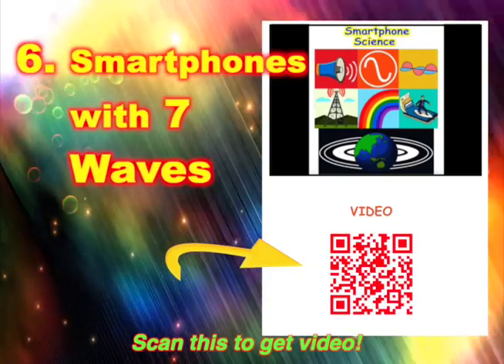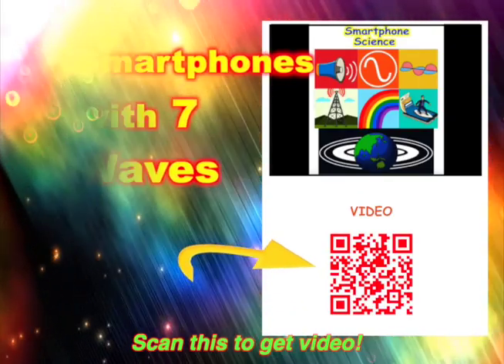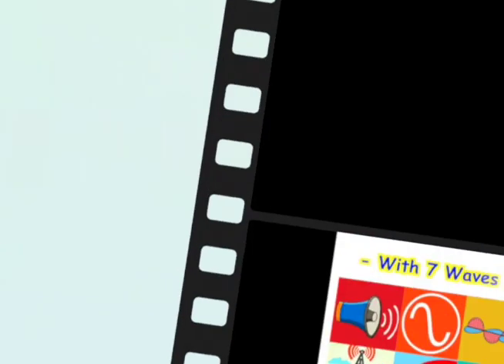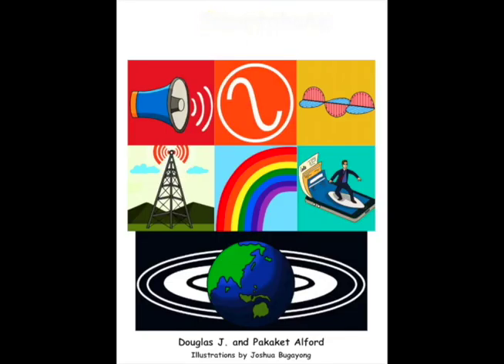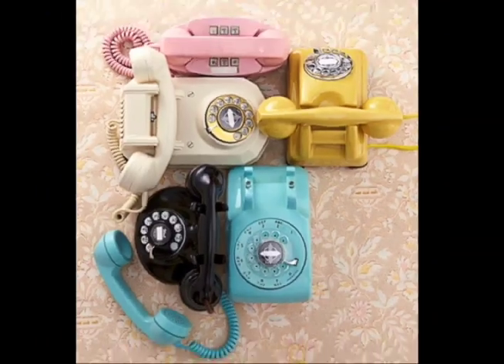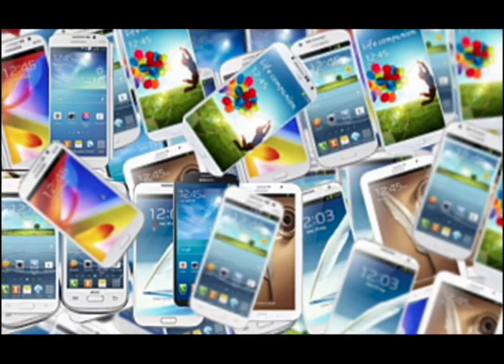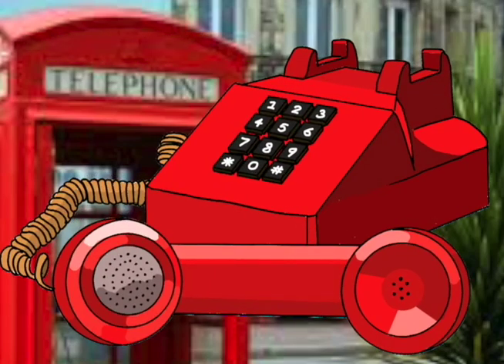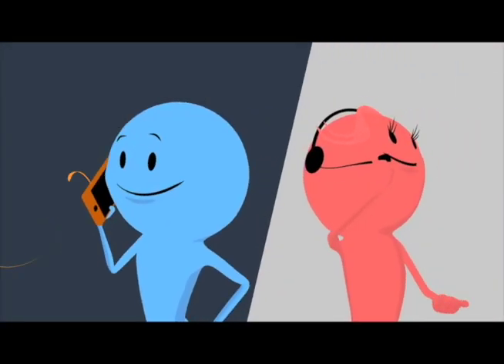6. Digital Smartphones — 7 Waves. Clever science enables my multitasking smartphone. Welcome to Smartphone Science with 7 Waves. What makes my phone smart? Let's see the science inside telephones, cell phones, and smartphones. The word telephone means far sound. Phones send my voice to my far-away friends. Wave 1: Sound. Shaking things make sounds — sounds are physical waves in the air.